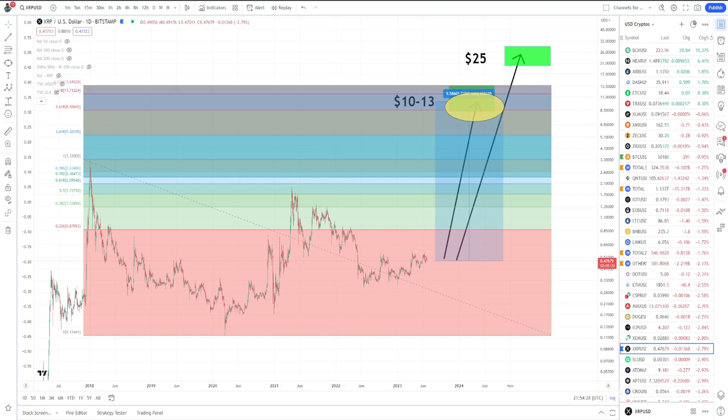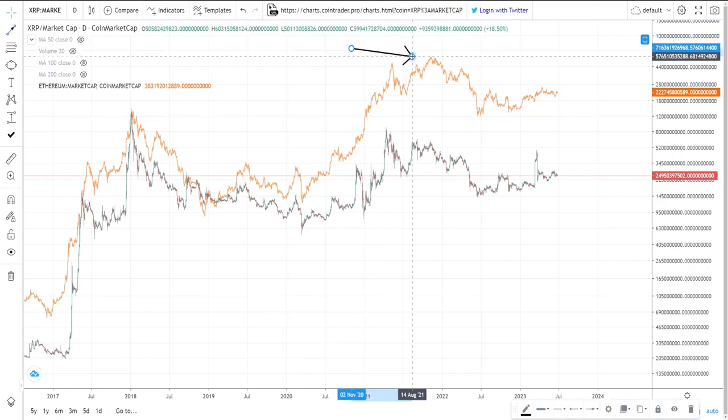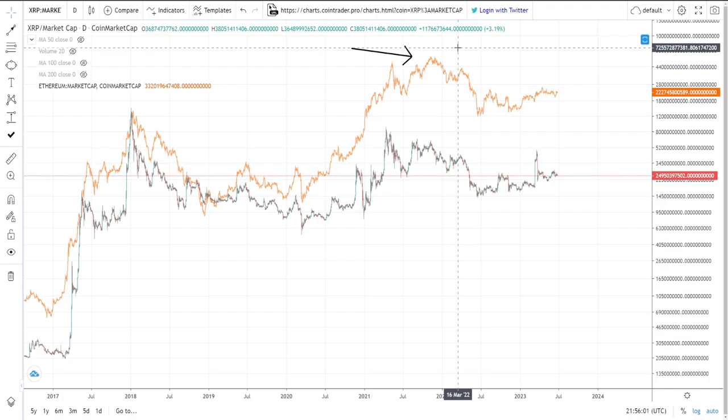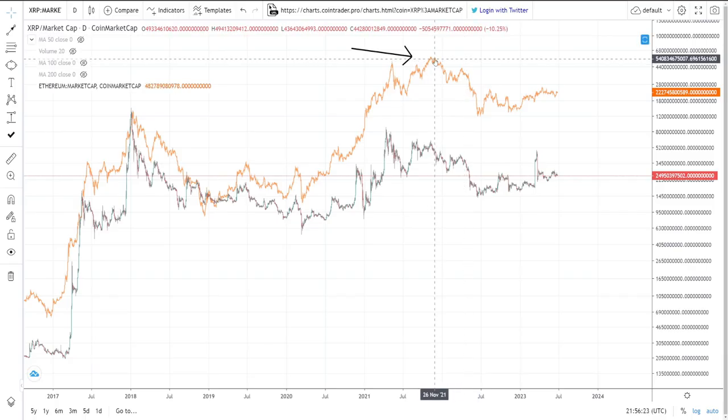I want to be clear before moving on: I'm not simply saying we're going to $25. I'm going to show you the Elliott Waves for it, the contracting triangle, and price behavior from history to build a case for why it's not crazy. What would have to happen for $25 to be hit? Based on XRP's and Ethereum's market cap dynamics, either XRP does something crazy and bypasses Ethereum's market cap by more than we've ever seen, or Ethereum goes into a new all-time high.